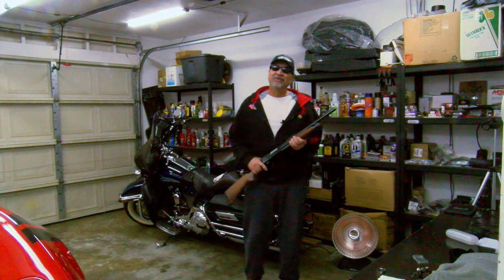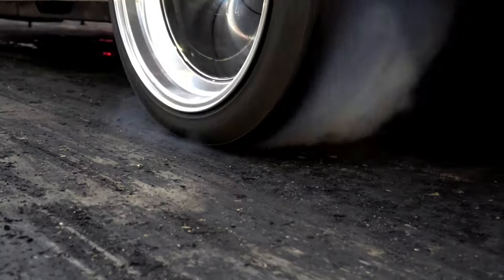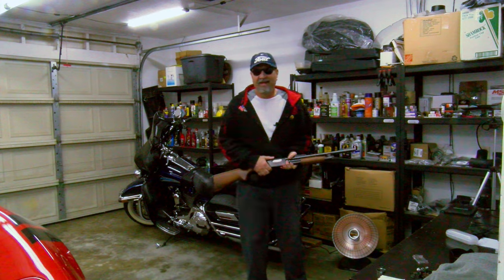Welcome back everyone to a new episode of Corvette as garage, house of fast cars and fast bikes.